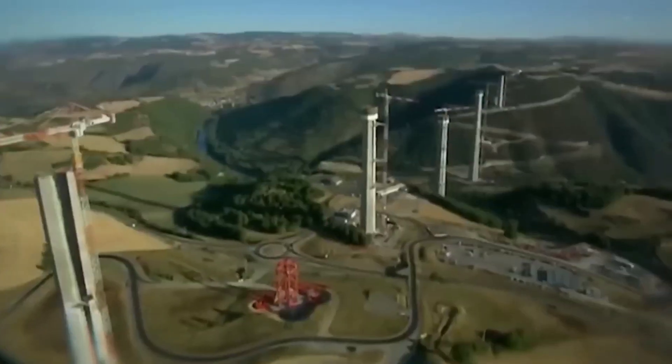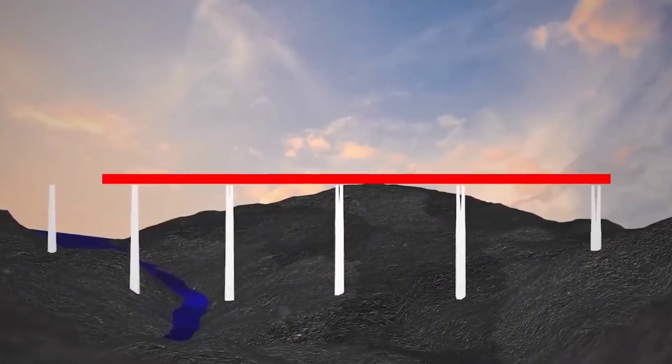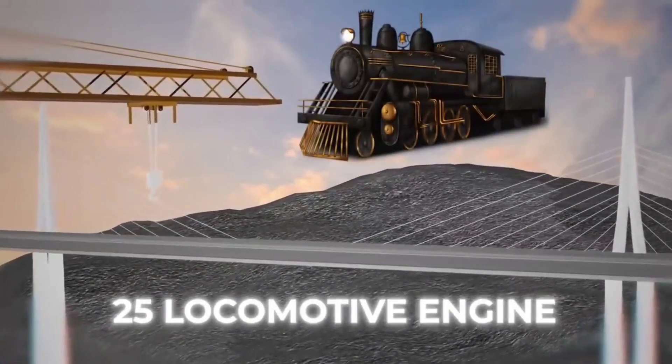Engineers faced the daunting task of connecting the world's highest bridge pillars, each one placed on the slope of the Univin Mountains and standing at a height of 800 feet. The real challenge came when it was time to place the pre-built road sections, each weighing the same as 25 locomotive engines, onto these pillars.